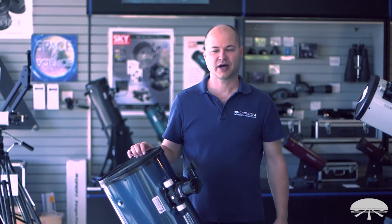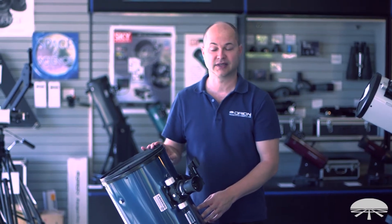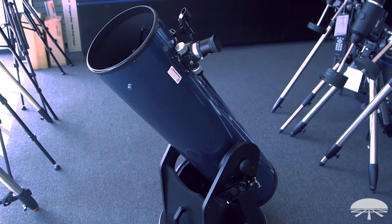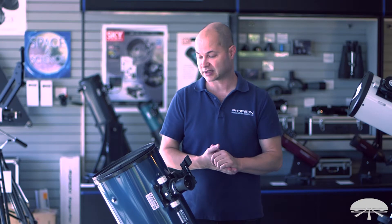Hello, I'm Ken with Orion Telescopes and Binoculars, and this is the Orion XT10 Plus Dobsonian Telescope. We've had some smaller Plus models, the 6 and the 8, and we've expanded that to the 10 inch. It's basically a package — it comes with a bunch of things that will get you started viewing the night sky.